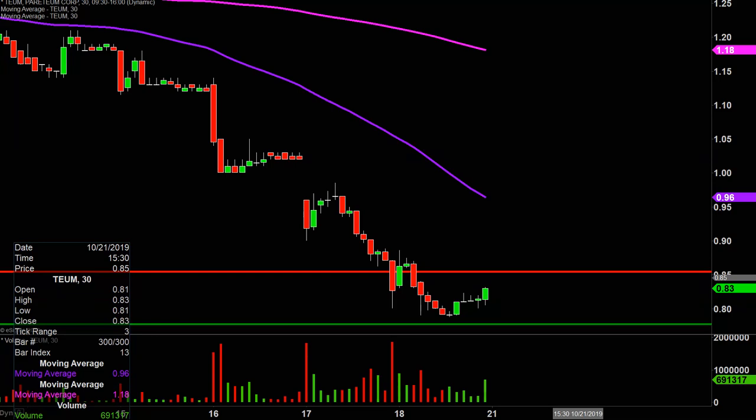But all in all, yeah, interesting setup. We'll see if this last 30-minute volume surge of today is going to lead to something bigger next week, but definitely worth keeping an eye on.